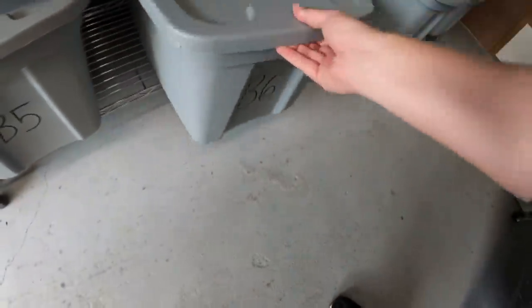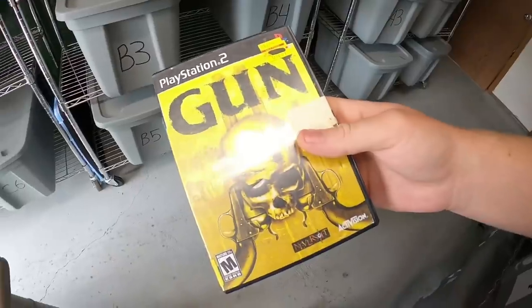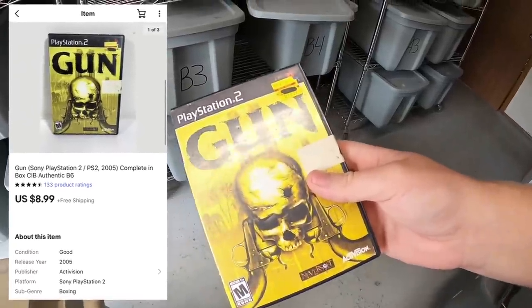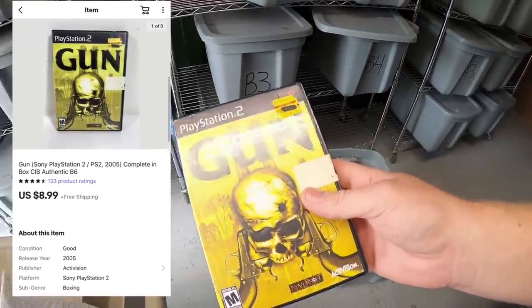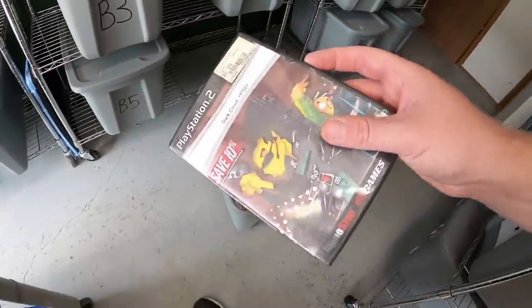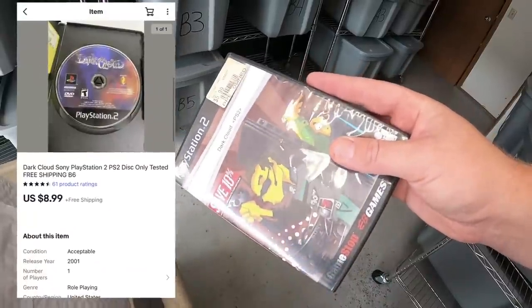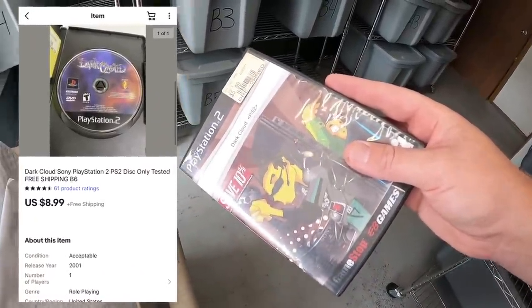Next thing I'm shipping is out here in B6. First is a PS2 game — Gun, complete with the manual. Got about 25 cents into this, sold for $8.99 free shipping. Another thing I sold is Dark Cloud for PS2, just the disc, no original case or manual. This also sold for $8.99 free shipping.